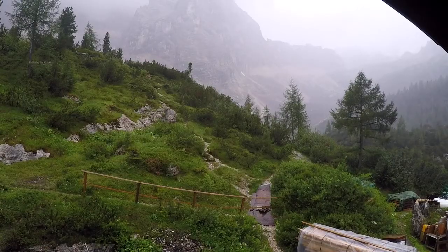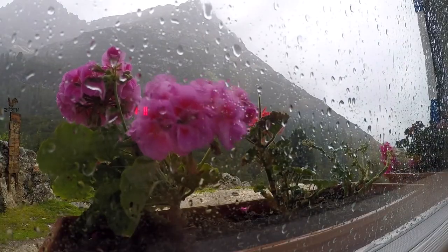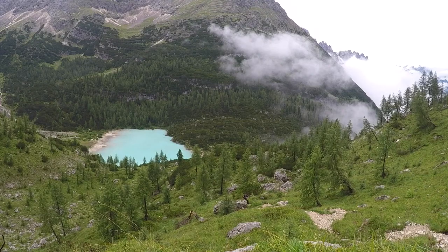Unfortunately, a storm developed overnight, pushing our departure time the next morning by an hour or so. Eventually the storm broke and we headed off walking through moonlit landscapes toward what would be the most technical section of the Alta Via 4.